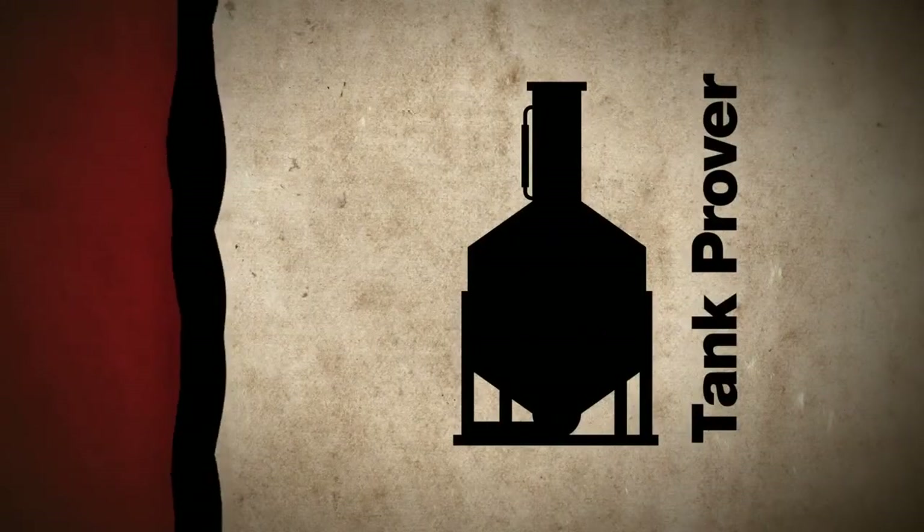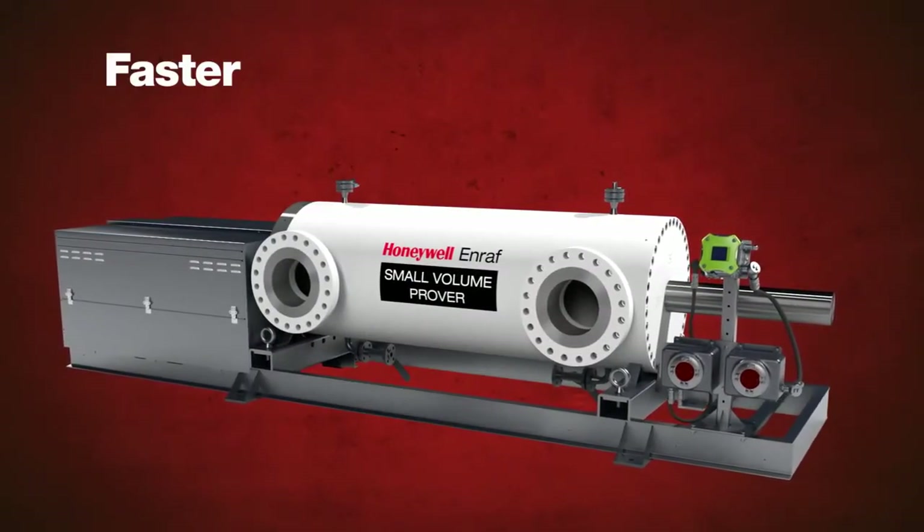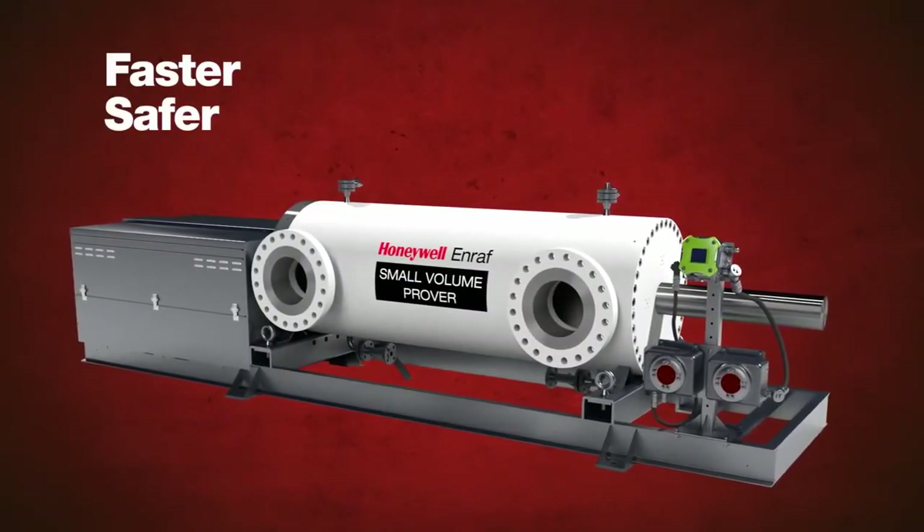Tank Provers are used in downstream rail and truck terminals, but the Honeywell Prover offers a faster, safer alternative. And our portable, battery-powered model is a popular replacement.